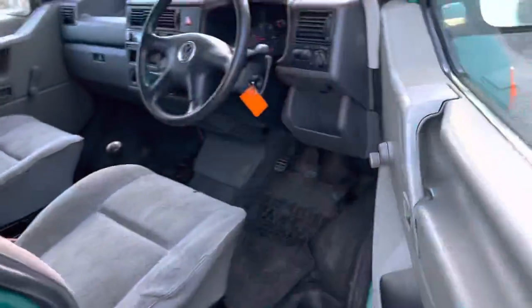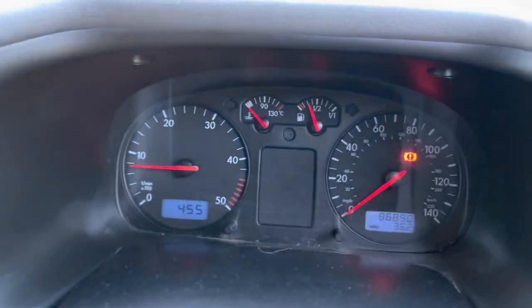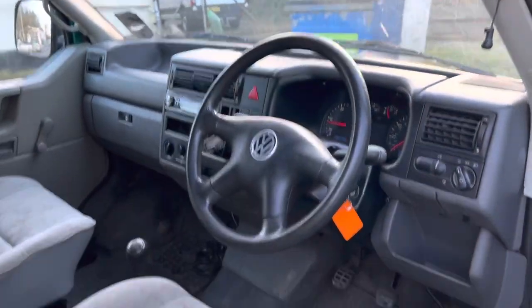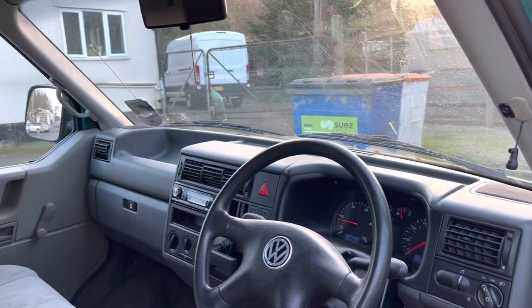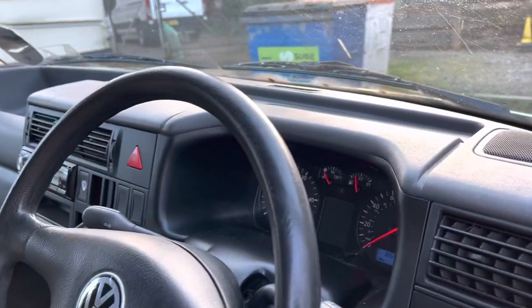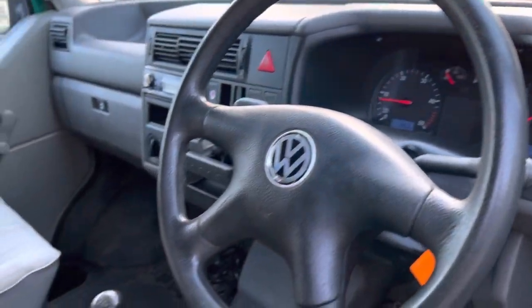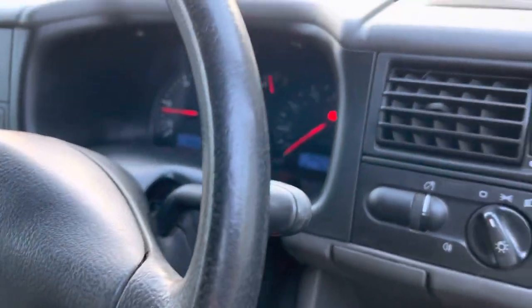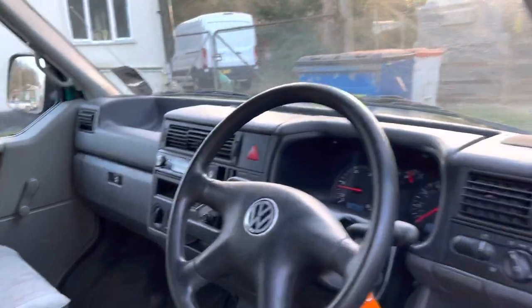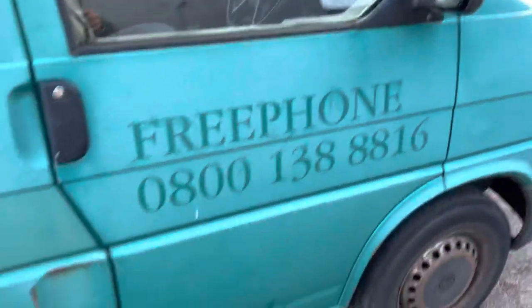I'm sure she'll go on to her next owner and they'll be very pleased with this. I've just driven her down to the MOT station — she drives nice and straight and true. No nasty noises. You can really feel that there's no bagginess in it. This is why that mileage is right — 86,000 is not very much, is it really? There we have it.